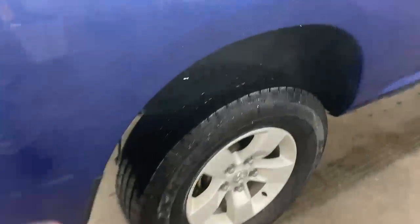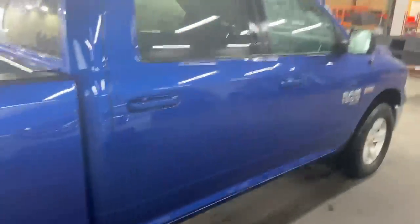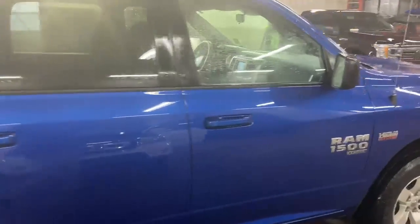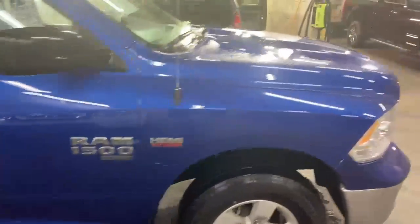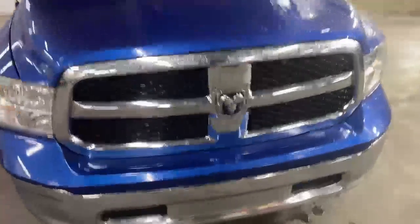Better look at the tires here for you — still great, still sound good. Still good seals on the headlights.